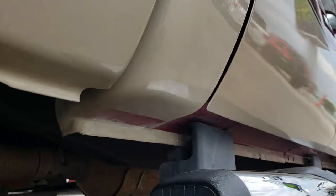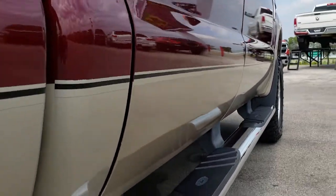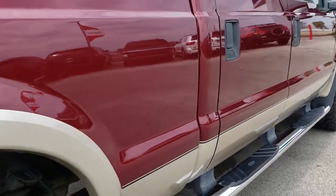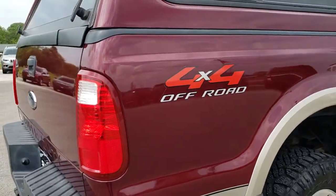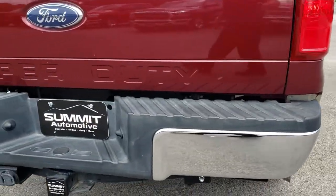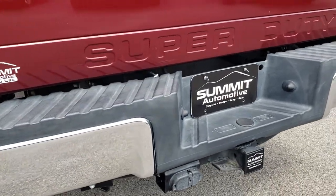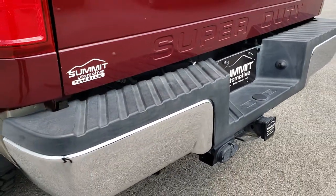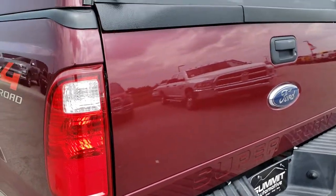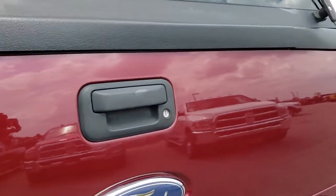The lower rockers are in excellent shape with no corrosion on them. Factory chrome step bars. Hopping around to the back of the vehicle, there are no dents or dings on that rear bumper. It does have a full towing package which includes a receiver hitch, 4-pin and 7-pin wiring. The tailgate is in pretty nice condition and it has a locking tailgate.